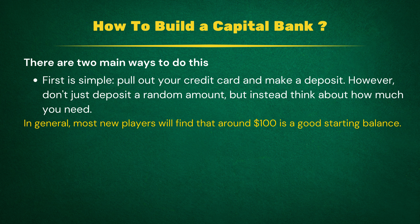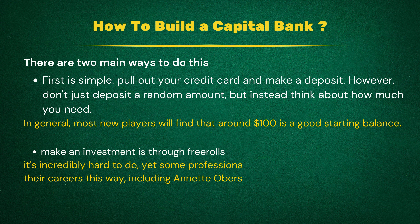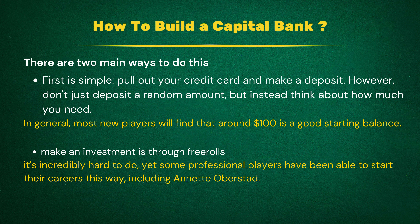In general, most new players will find that around $100 is a decent starting balance. The other way to build a bankroll is via free rolls. These are free tournaments offered to players, and they often have prizes attached to them, albeit small ones. If you've got the patience to grind it out in low-paying free rolls for a while, you could find your bankroll slowly increasing. It's something that is incredibly tough to do; however, some professional players have managed to start their careers this way, including Annette Obristad.